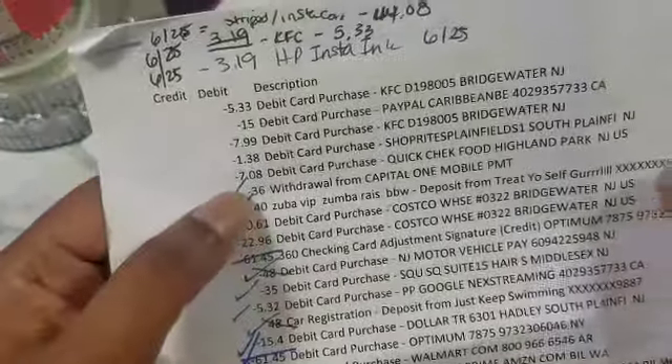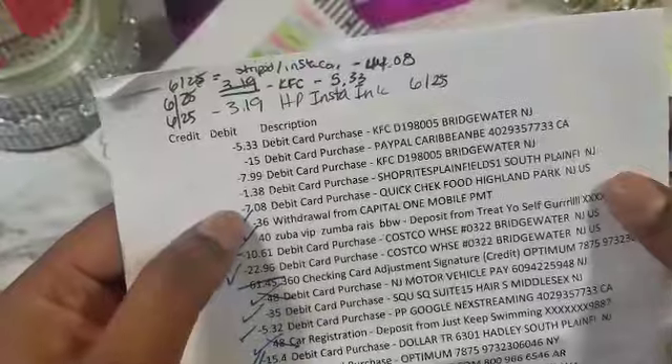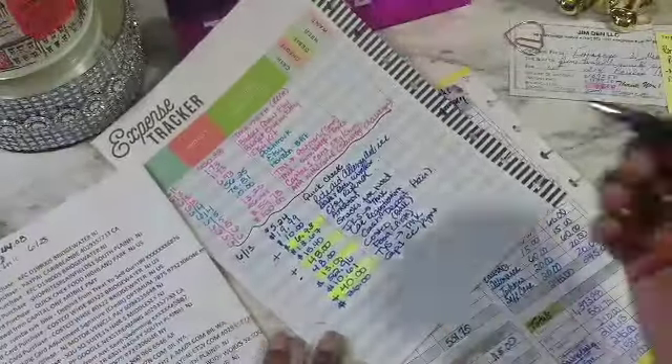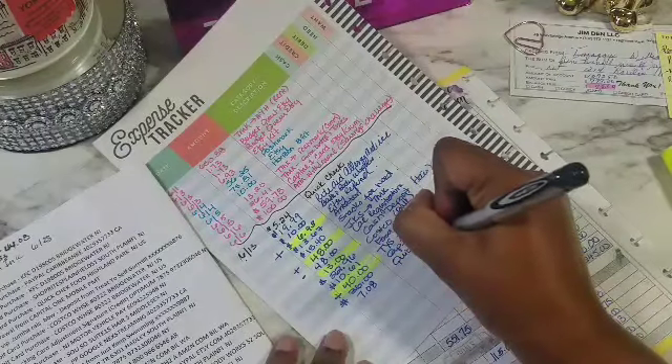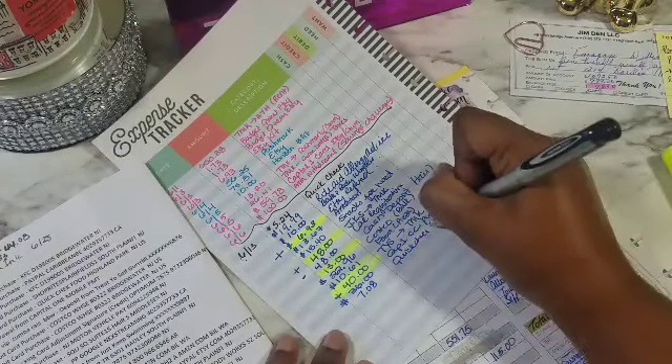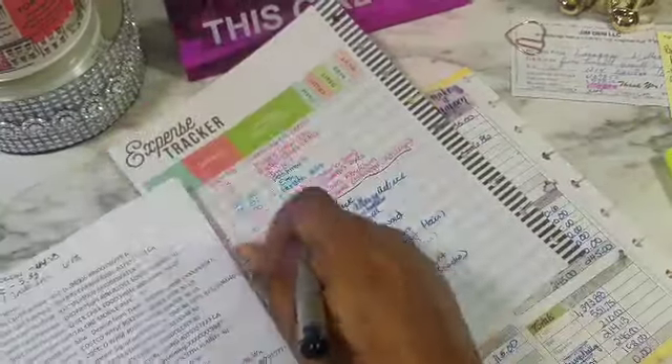This is where it goes all the way with all this swiping on food. We have $7.08 Quick Check — if you see Quick Check, more than likely it's just snacks and food, things I probably shouldn't be eating.